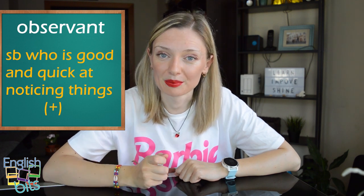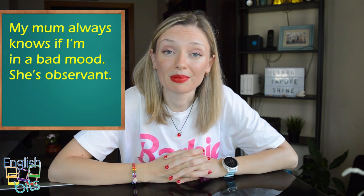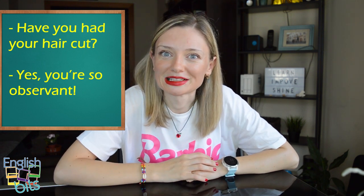And now let's look at some examples. The first one: 'My mom always knows if I'm in a bad mood. She's observant.' And the second example: 'Have you had your hair cut?' 'Yes, you're so observant.'